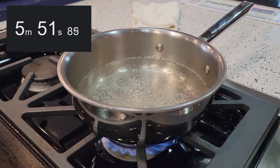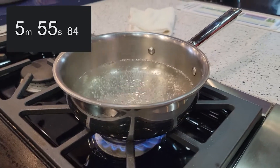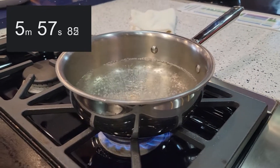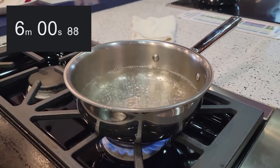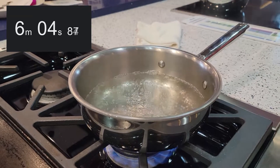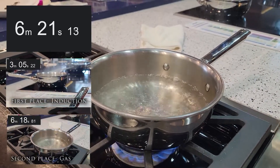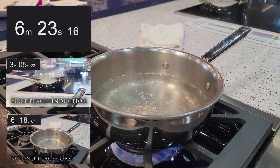We've got a good bit of steam with the gas — pretty close to boiling, right there on the cusp. So far it looks like it's almost at a boil, and this is twice as long as it took the induction to boil. Same amount of water, same pot, same temperature, same content.